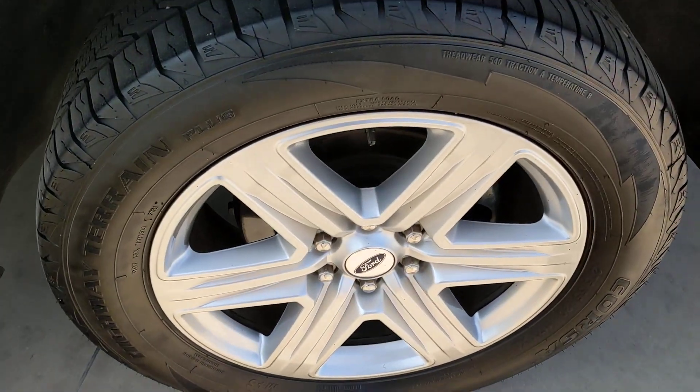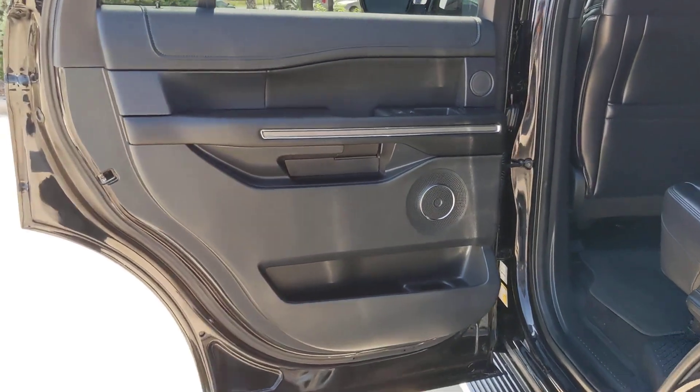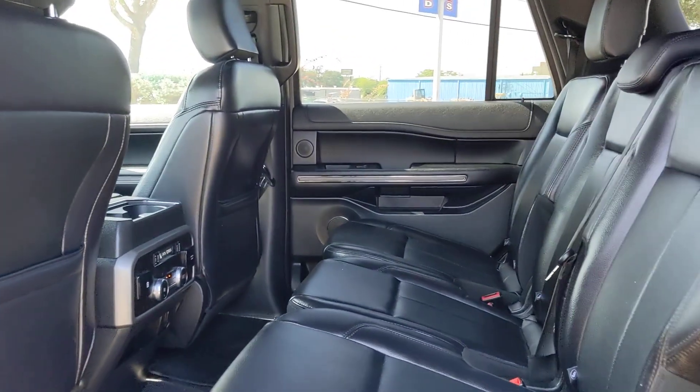The following are some of this vehicle's highlighted options: keyless entry, V6 cylinder engine, heated mirrors, keyless start, satellite radio.